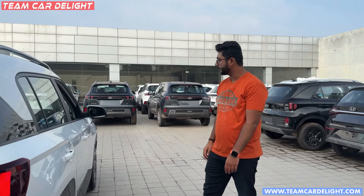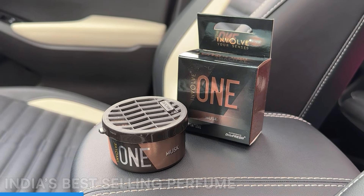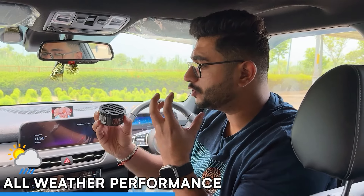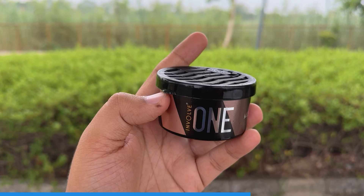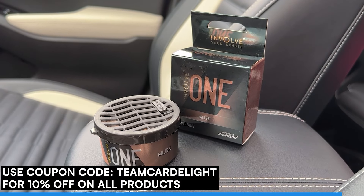Before we go inside, check out this perfume — Involve ONE Musk, India's best-selling car perfume. It features leak-proof, dry-wick technology, made in India, and works in all weather with a strong, refreshing fragrance. Visit InvolveYourSenses.com and use coupon code TEAMCARDELIGHT to get 10% off on all products.